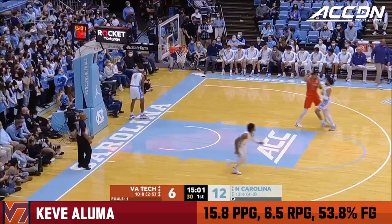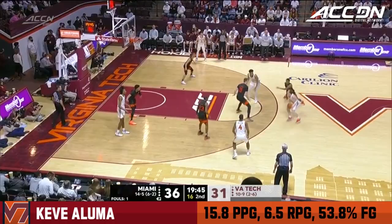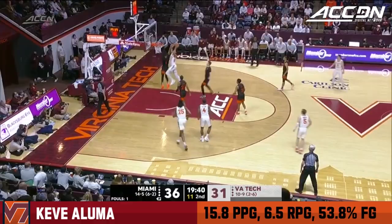Aluma got a free lane, he slams it home. He's got four of six for the Hokies. You already mentioned the turnovers — twelve in the first half, eighteen points off of them. Miami right now with seven steals on the game for Virginia Tech.